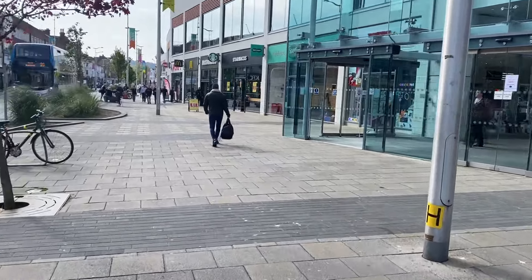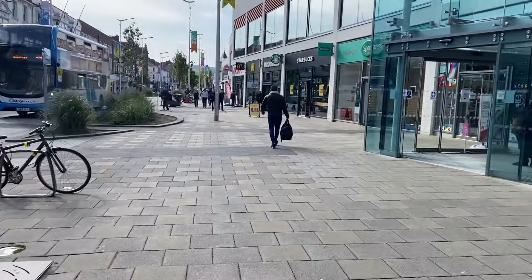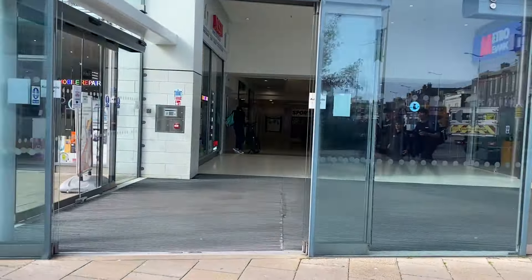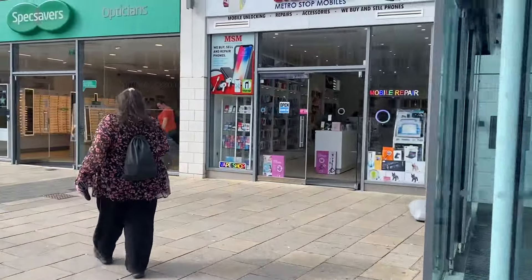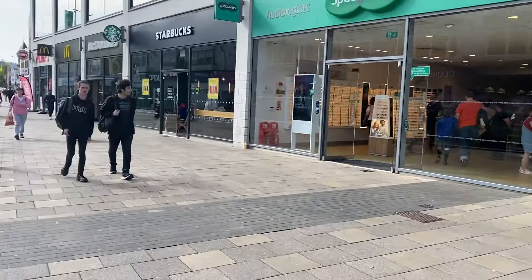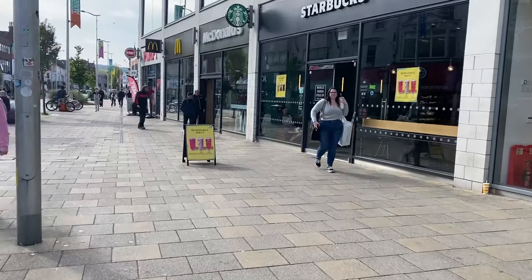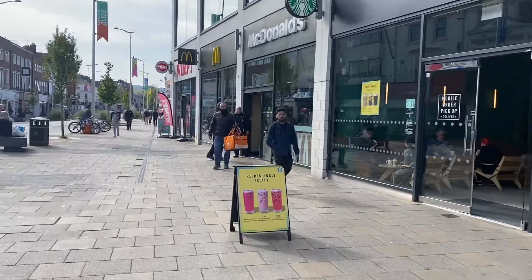We're coming up to a place called the Beacon, which is an indoor shopping centre. Last time I was inside, about two-thirds of the shopping units were occupied, and as I've heard, the rest were empty — so there isn't the demand.